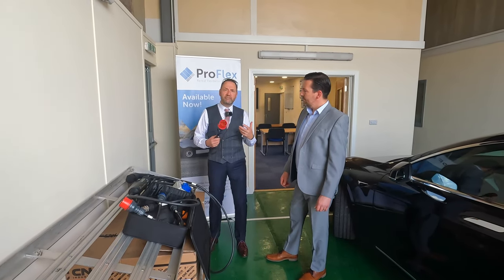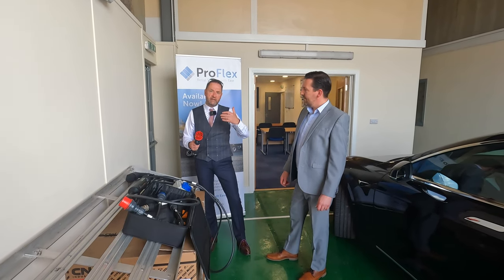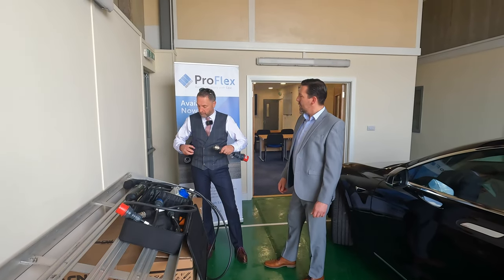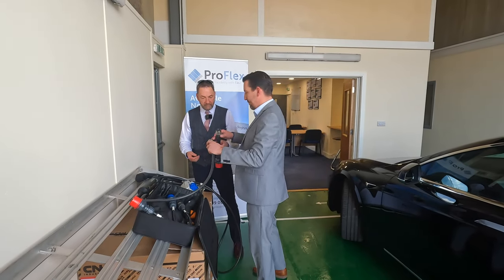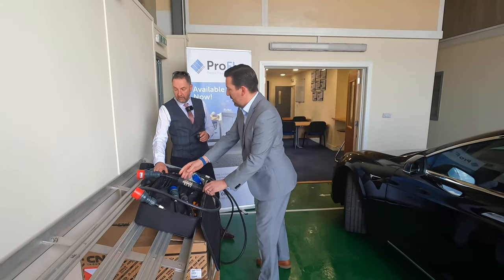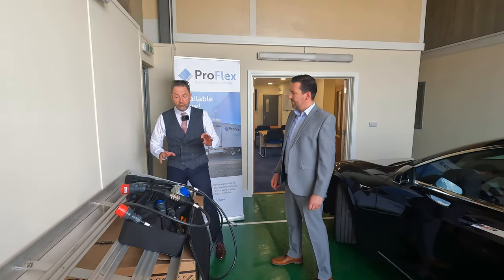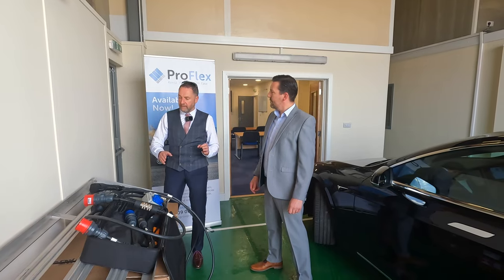In most standard commercial warehouse properties, these three-phase sockets already exist, so the need to install expensive DC charging facilities is removed. This simply plugs into the wall and, on a 32 amp three-phase supply, delivers 22 kilowatts — a fully functioning charger from an existing socket. That's impressive; some people might say 'if we did this or that we could do more,' but this is brilliant.